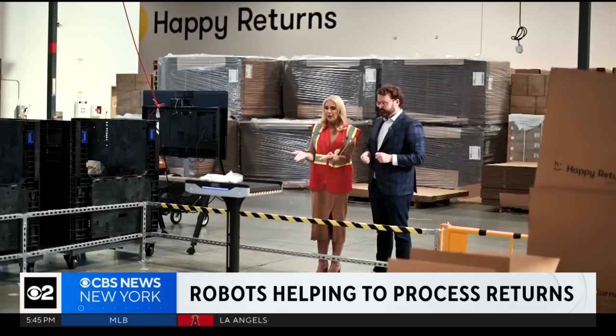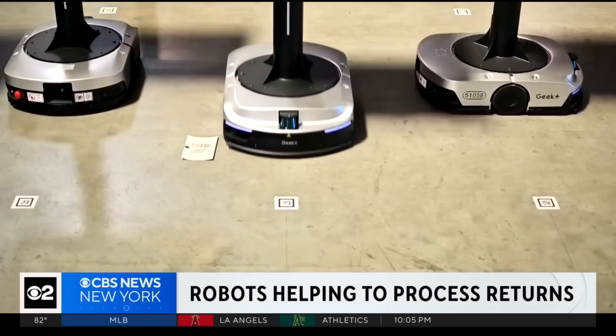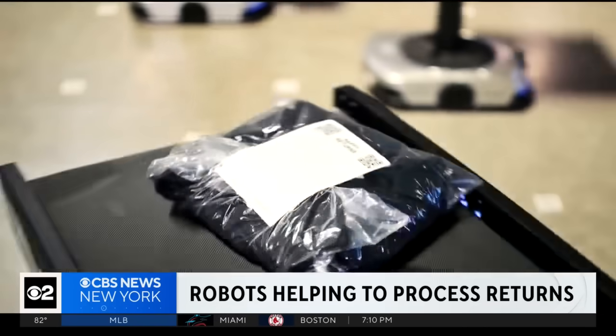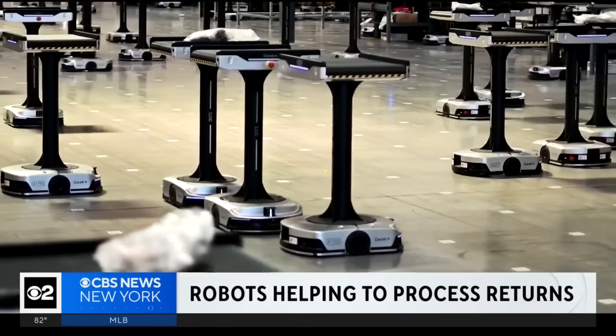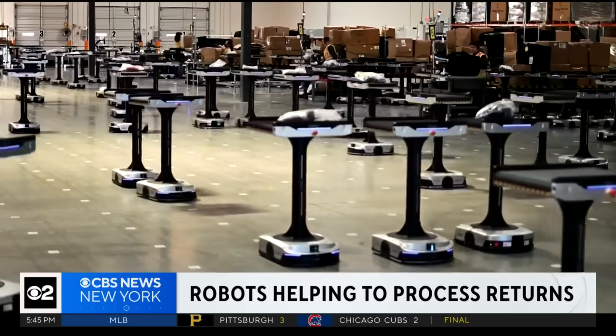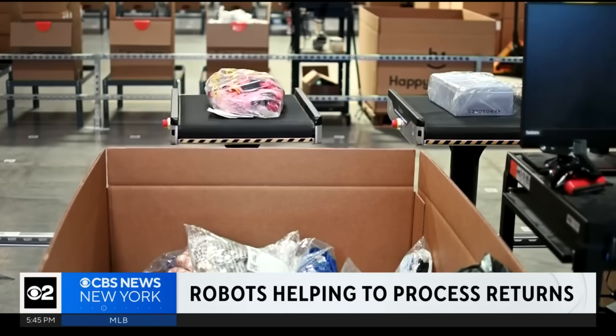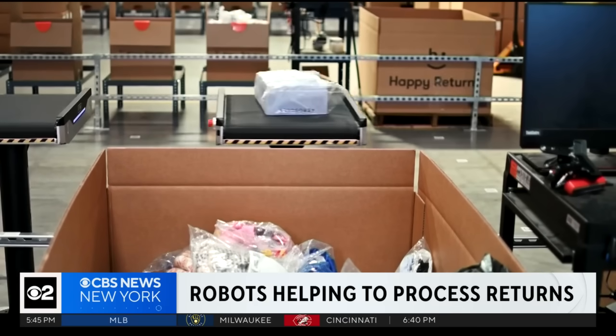This one right here knows to stop. They know where to go and what to do. Autonomous mobile robots are now helping to process millions of returns at the Happy Returns warehouse in Santa Clarita, California. It's challenging to do this with people walking. The robots make it more efficient and faster.